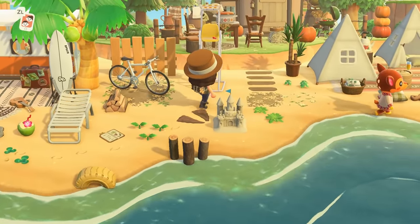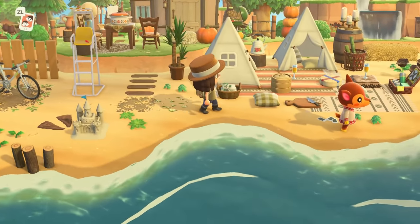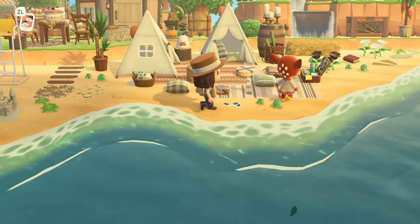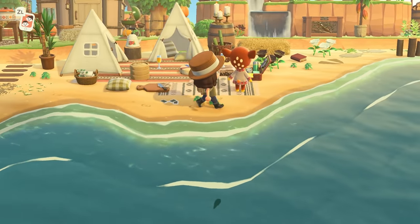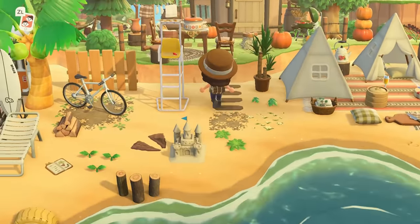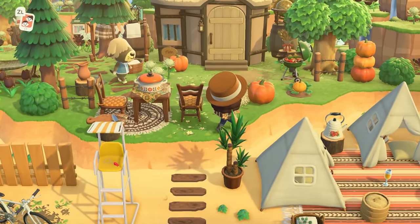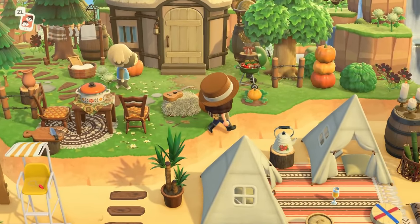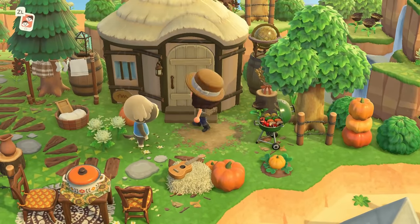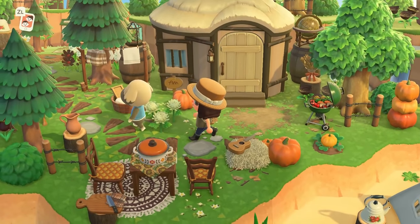We have a nice little beachside campsite with some wine and cheese — that sounds like such a lovely little day! And then Shep has a nice little pumpkin patch. It's just so well done. All of these little areas are so thoughtful; this must have taken forever.